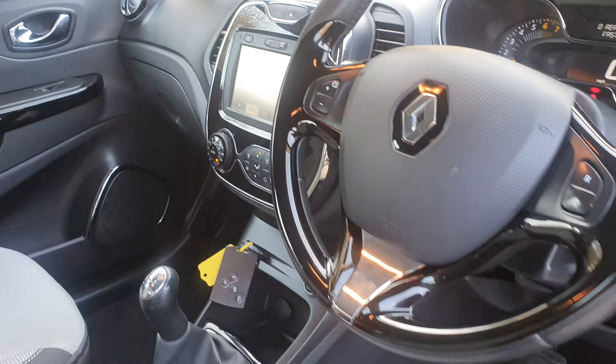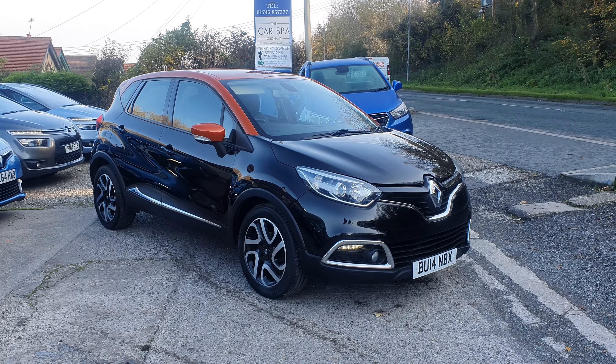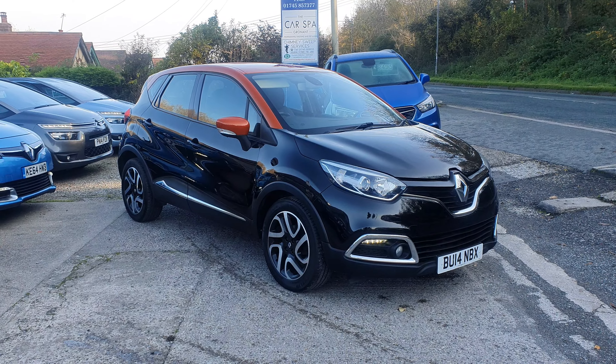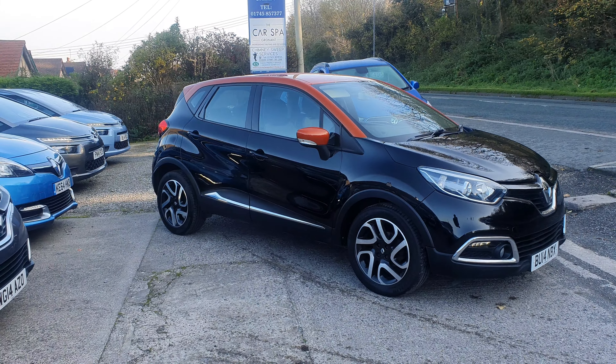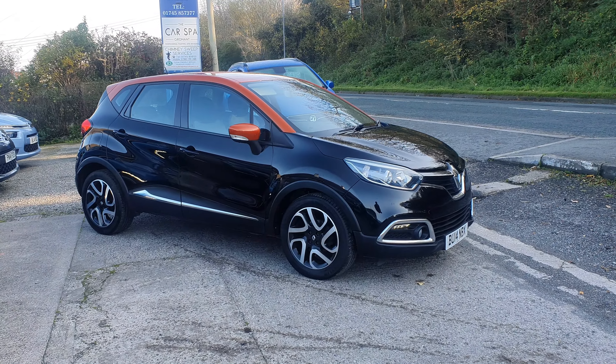Just to clarify, it's a Cat N — that will be on your receipt. If you want to do a part exchange, we'll take a part exchange. If you need some finance, we can do finance on this, no problem. Test drives and inspections — please try and book them so we can sanitise the vehicle for you before you come down. Any more information you need, don't hesitate to get in contact. 01745 857 377. We're on Facebook, give us a message on Facebook, or you can WhatsApp us or email via the website. Get in touch, hope that helps. 2014 Renault Captur Dynamique S — thanks for looking, cheers, bye.